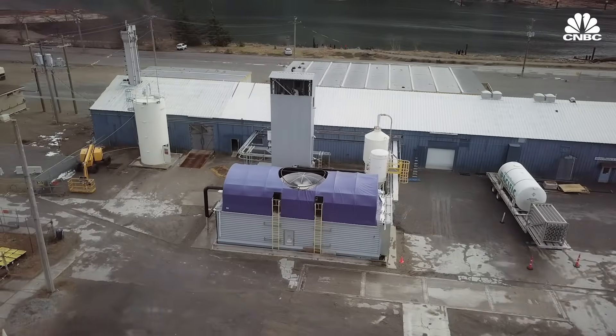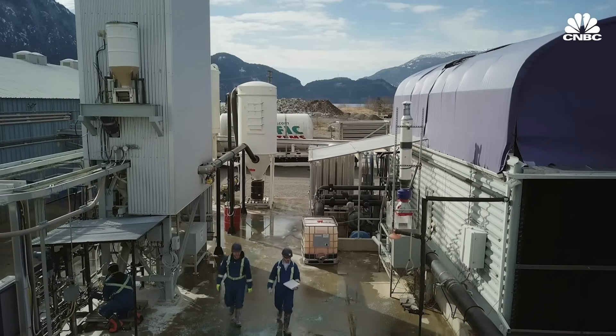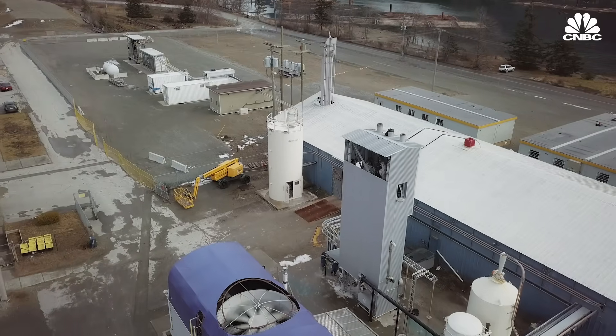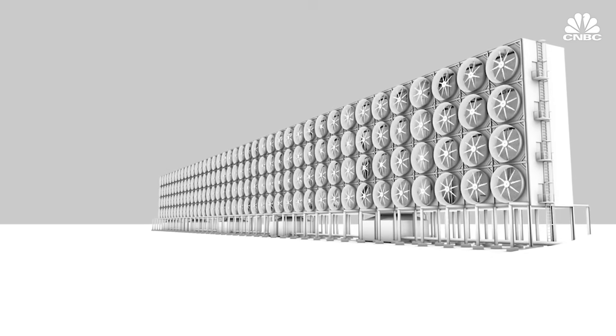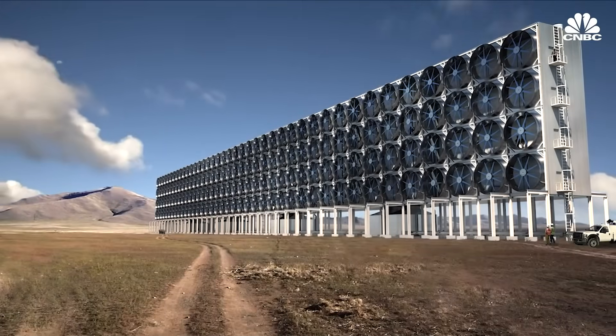Carbon Engineering says that in addition to its low cost, its advantage comes from easy scalability. When you look at our plant, all of those pieces of equipment are available at scale in other industries, which makes it straightforward to scale to a very large size. If you believe that the CO2 problem is very large scale, then our solution lends itself best to that. Construction on the first commercial plant is set to begin in 2021, and Carbon Engineering estimates it will become operable a few years after that, hopefully propelling the public policy and funding that this tech needs to truly make a difference.